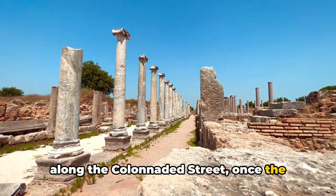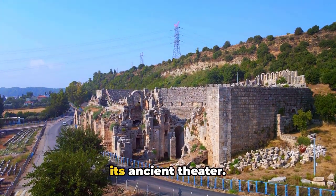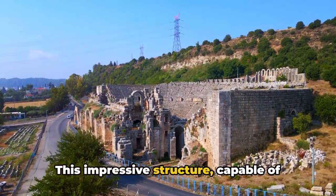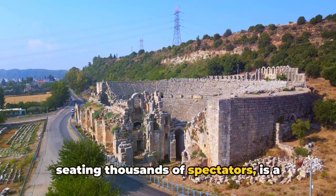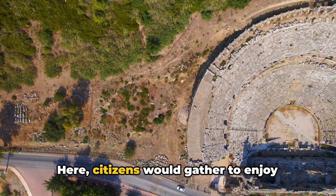From there, you'll find yourself walking along the colonnaded street, once the city's main thoroughfare. But perhaps the crown jewel of Perge is its ancient theater — this impressive structure capable of seating thousands of spectators is a testament to the city's love for the arts.